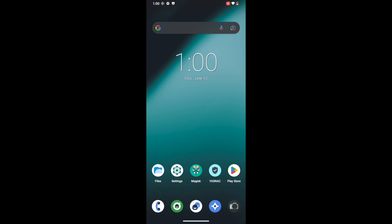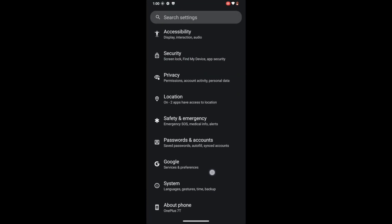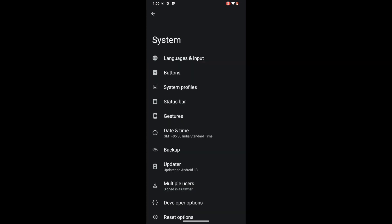Hi guys, this is Sadek from Droidwind.com. In this video we will show you how to pass the SafetyNet test on a rooted Lineage OS ROM. As of now I am running the latest Lineage OS 20 ROM, which is based on Android 13, on my OnePlus 7. However, this video is applicable across all Lineage OS ROMs running any Android version and across all Android phones.